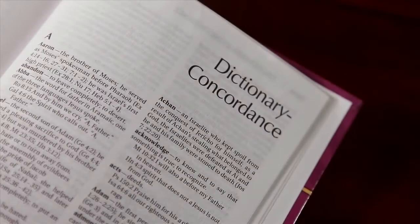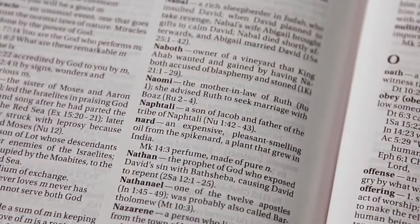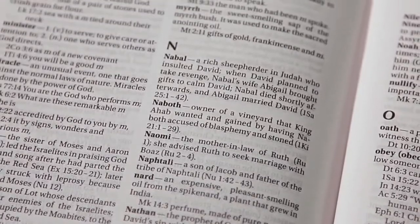A Bible dictionary, found at the back of some Bibles, provides concisely worded definitions for biblical, historical, and theological words used in Scripture.